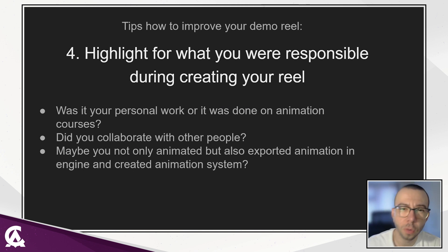Be clear about what you are responsible for when creating your reel. Break down and show information about the shots in your reel. Is it your personal work, or did you complete it in animation courses? Maybe you collaborated with other people — for example, maybe you asked for help from programmers or designers? Just highlight this. It will be beneficial to you and to me as the hiring person to know this information.